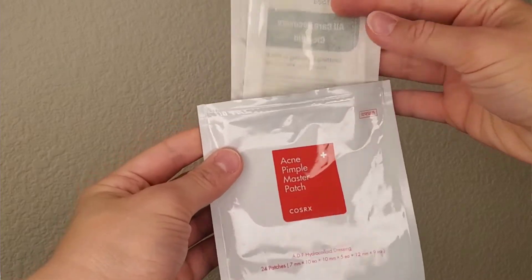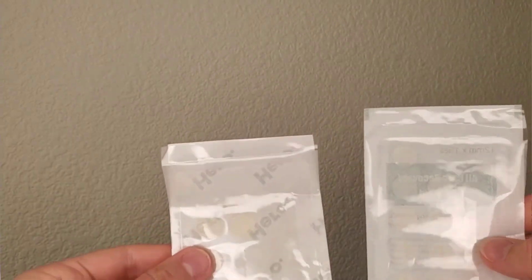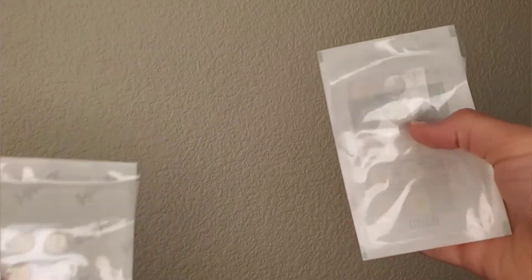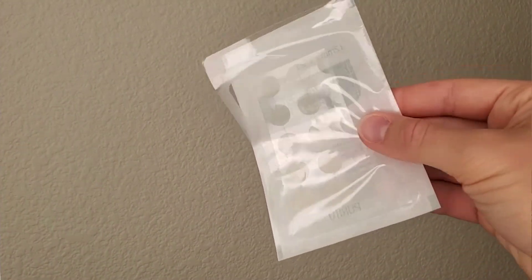I also brought pimple patches — the COSRX Acne Pimple Master Patch, and I think I also included some Purito pimple patches which are very thin and invisible. I used them a couple of times, including on mosquito bites, because after a few days mosquito bites can turn into something like a pimple. Any hydrocolloid pimple patch works. They don't take much space, they're very flat and light, and I didn't want to risk not finding them while traveling.